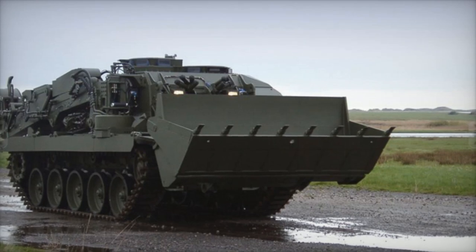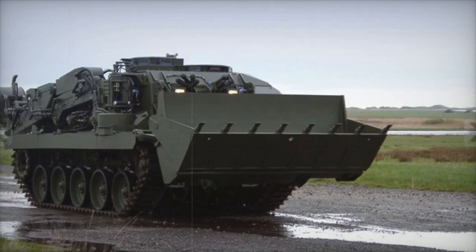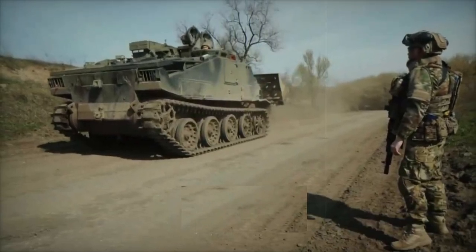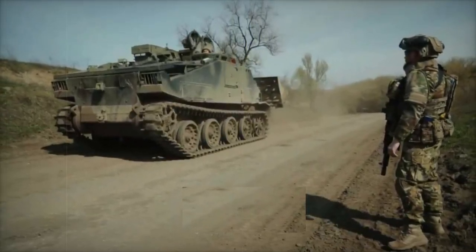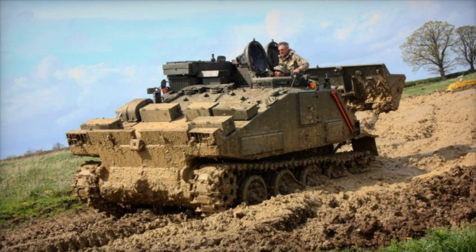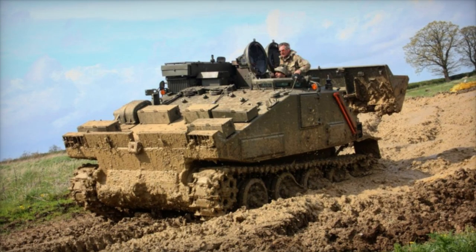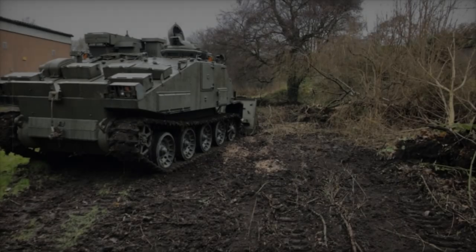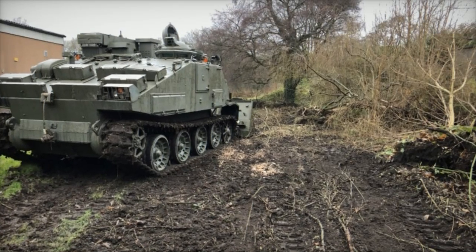Its distinctive functionality in water, combined with the ability to ascend steep banks using a rocket-propelled anchor, has earned it the nickname 'The Frog.' Weighing 17.5 tons and measuring 7.54 meters in length, 2.94 meters in width, and 2.67 meters in height, the FV-180 CET is operated by a two-person crew positioned to allow flexibility in maneuvering and using the vehicle's equipment.